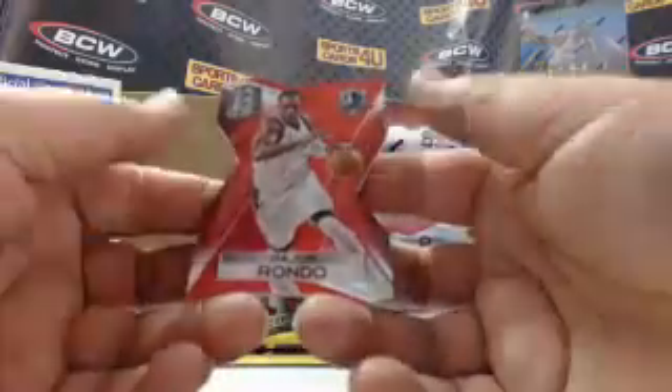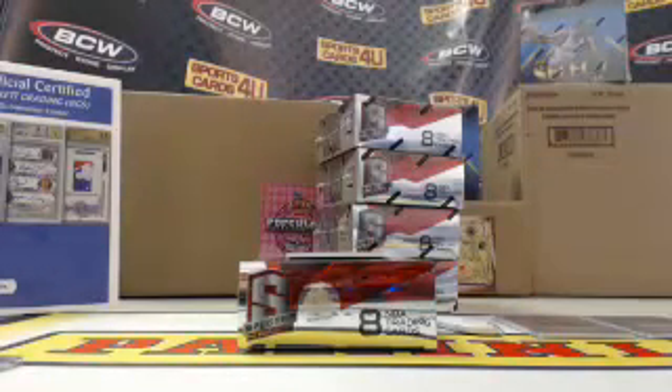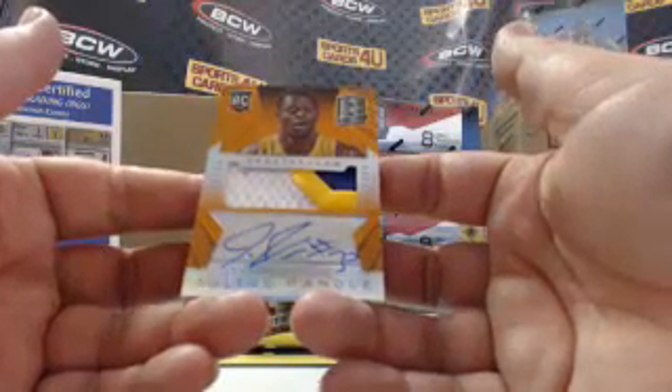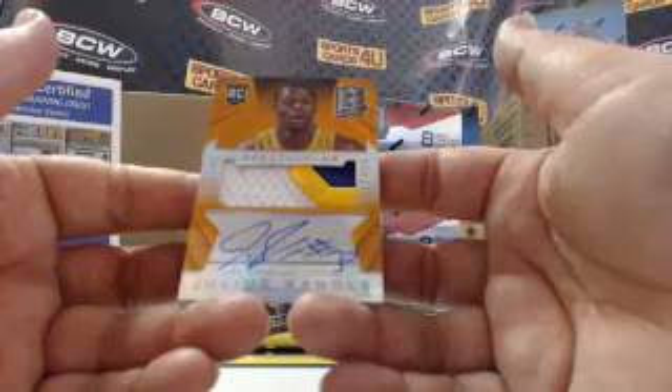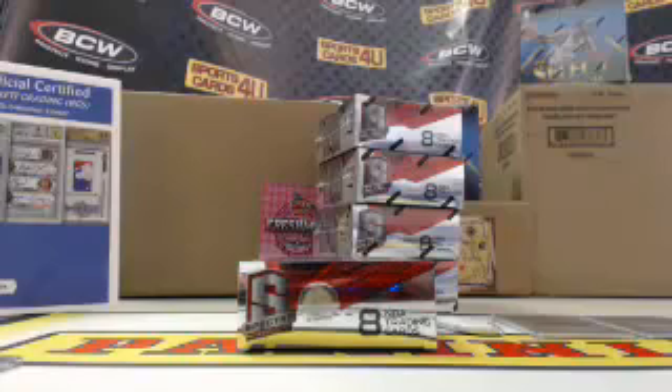Red Prism die cut for the Mavericks, Rajon Rondo, 1 out of 25. And the last card of Box 1 — Spectacular! Rookie three color patch autograph, Orange Prism, for the Lakers, Julius Randle, 24 out of 25.